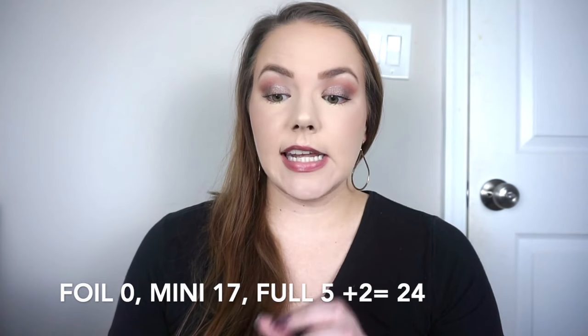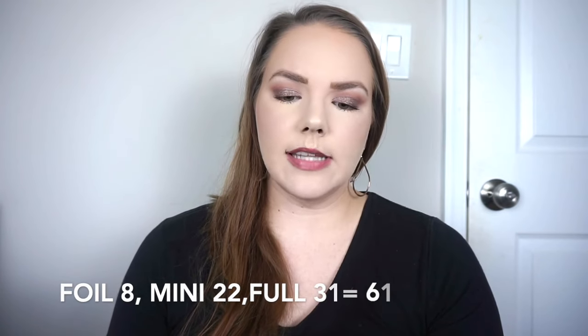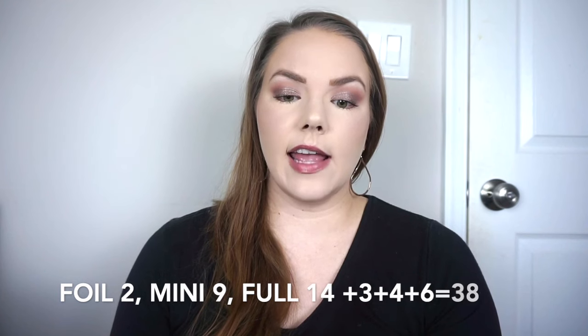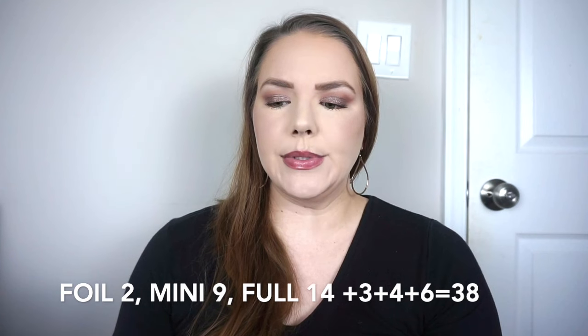Now for the numbers. For hair care products I used up zero foil samples, 17 deluxe size samples, and five full size products plus two hair dye kits — a total of 24 hair products. For skincare I used eight foil samples, 22 deluxe size samples, and 31 full size products, making a total of 61 skincare products. For body products I used up two foil samples, nine deluxe size samples, and 14 full size products. I also finished three nail polish removers, four deodorants, and six hand sanitizers.